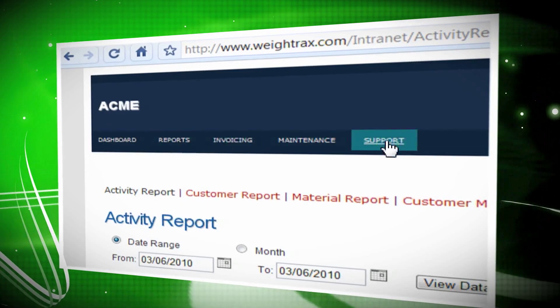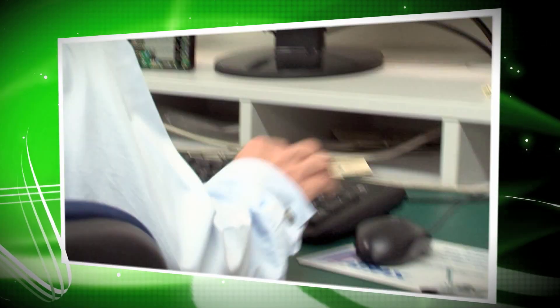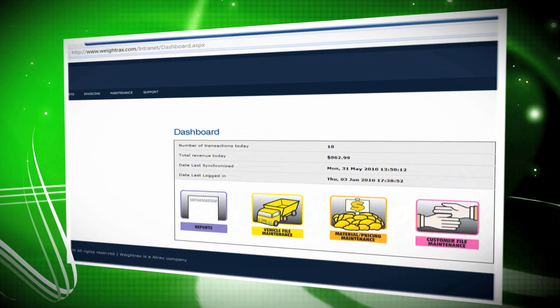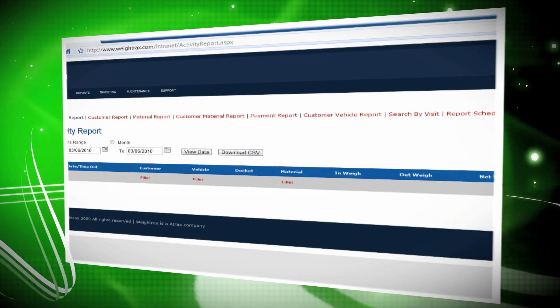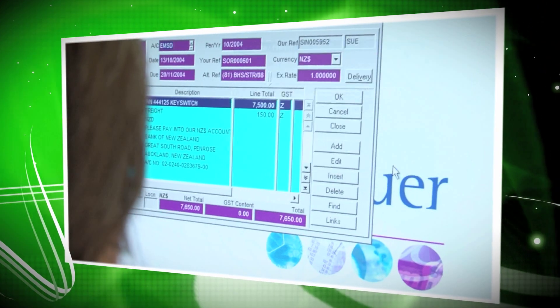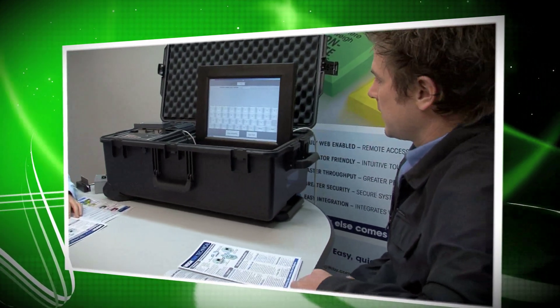Multi-level security. Access to the system is by secure login password, while access to specific areas of the application can be restricted to nominated personnel. All transactional data is securely held on a backup web server, and on the application PC at the Weybridge site.